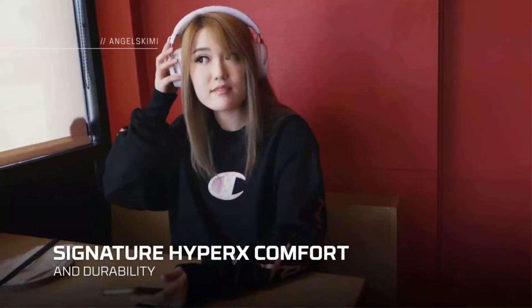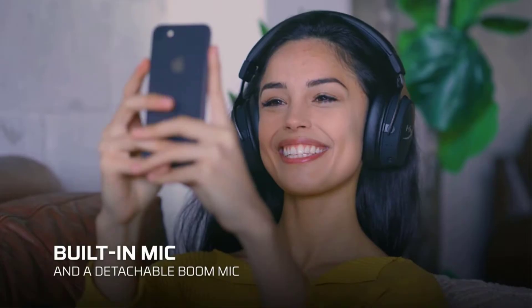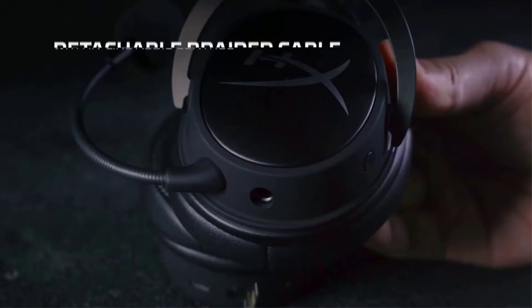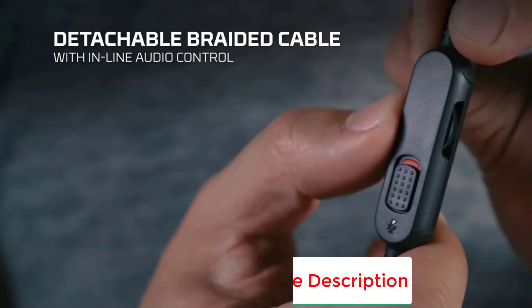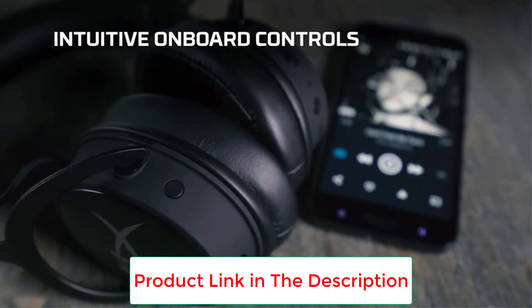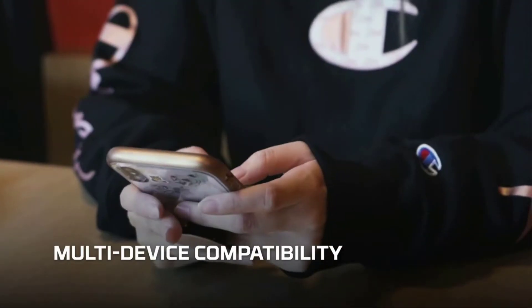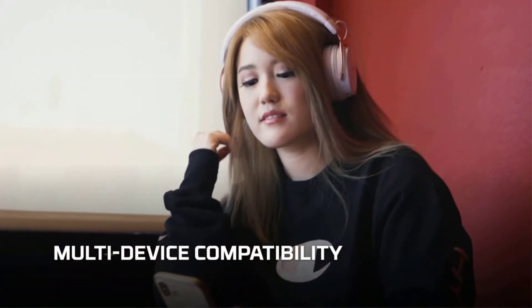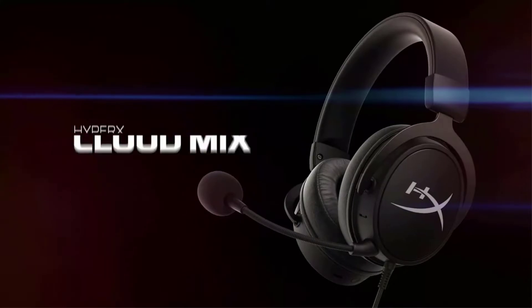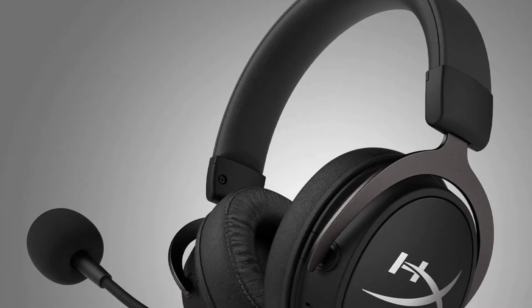The headset features a built-in mic and a detachable boom microphone. If you decide to go wireless, you can enjoy the headset for up to 20 hours. When it comes to comfort, a fine combination of aluminum construction and comfortable, high-quality ear padding will provide you with a tight and comfortable fit. When you put the HyperX Cloud Mix's price point against performance, comfort, and design, no other headset comes close.